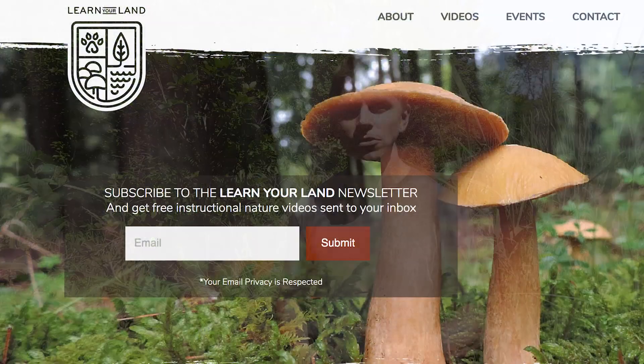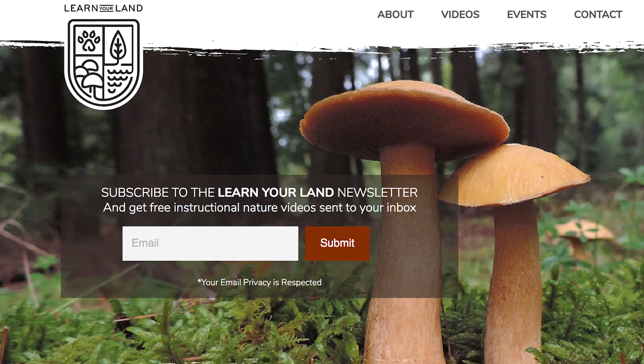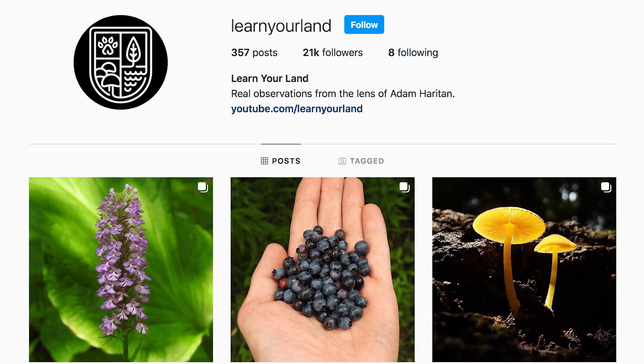On behalf of poison sumac and all the other organisms that exist in this incredibly biodiverse wetland, thank you so much for watching this video. I truly appreciate it. I hope you learned something about poison sumac and the other species I discussed. If you're not subscribed to the Learn Your Land YouTube channel, I encourage you to do that. You can also head over to LearnYourLand.com and sign up for the email newsletter, and follow me at LearnYourLand on Facebook and Instagram. Thanks again — I'll see you on the next one.